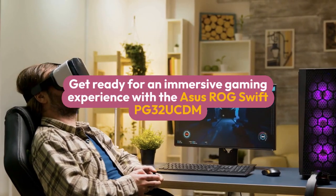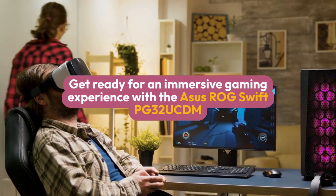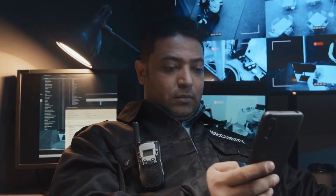Get ready for an immersive gaming experience with the Asus ROG Swift PG32 UCDM — it's the monitor you've been waiting for.